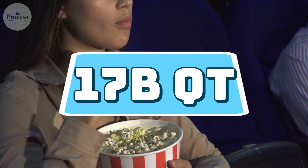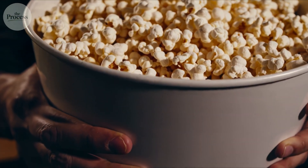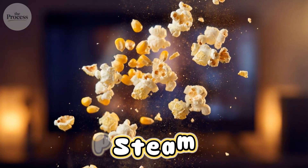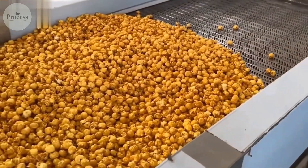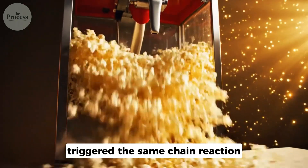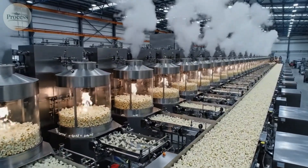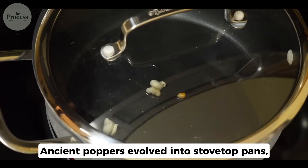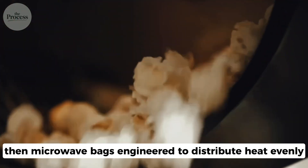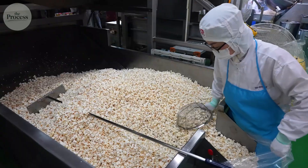Americans consume around 17 billion quarts of popcorn annually — that's roughly 50 quarts per person per year. Each kernel represents the same physics that amazed people 6,000 years ago: steam, pressure, sudden release. The mechanism hasn't changed at all. The Peruvians who roasted corn over open flames triggered the same chain reaction as your microwave does today. What started as accidental discovery became deliberate technique. Ancient poppers evolved into stovetop pans, then steam-powered machines, then microwave bags engineered to distribute heat evenly. The technology advanced dramatically; the explosion stayed exactly the same.